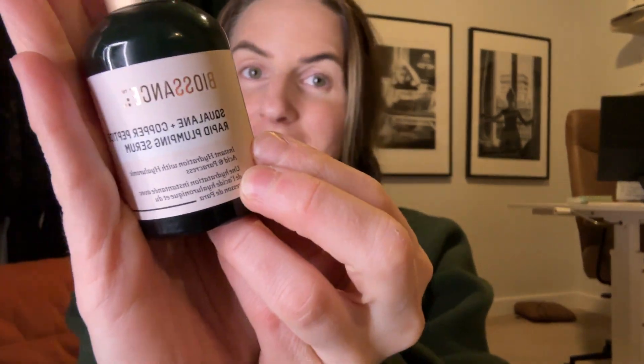I absolutely love the way that this feels on my face. It's not sticky, it's very hydrating, and it absorbs quickly, and it works great under creams. I absolutely love it and I'm so glad that I purchased it. I had my eyes on it for a while and finally bit the bullet. Highly suggest. Love it.